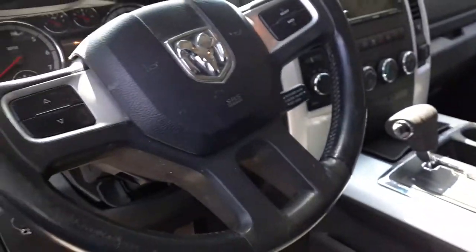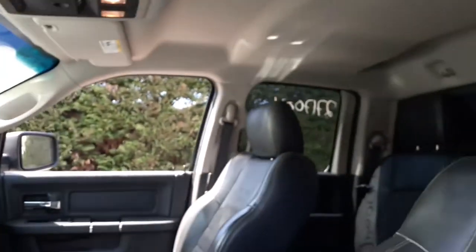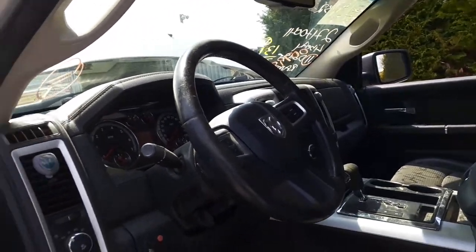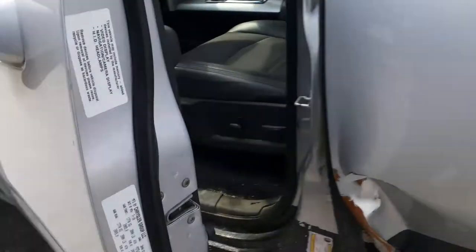Steering column is tilt, cruise, delay, floor shift with the key — all the keys are on the dashboard right there. I do have the key inside. It does have the radio controls on the steering wheel. Left and right roof bags, steering wheel bag, and a dash bag — all there, all good.